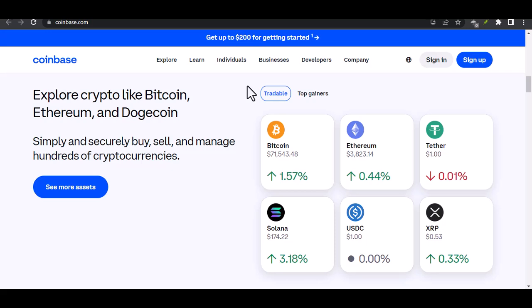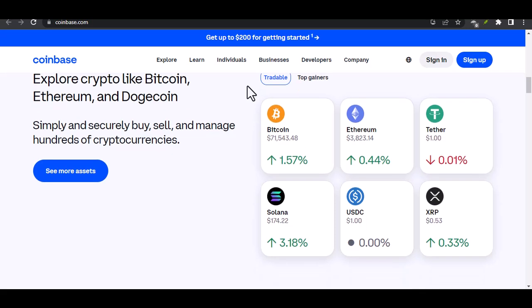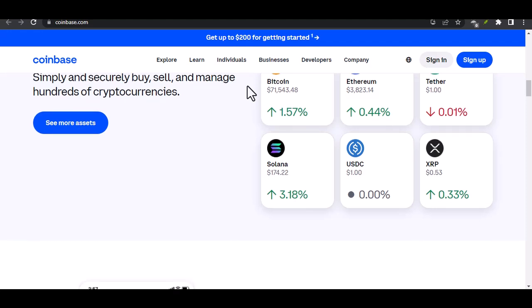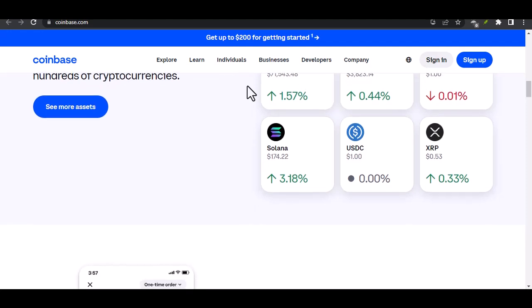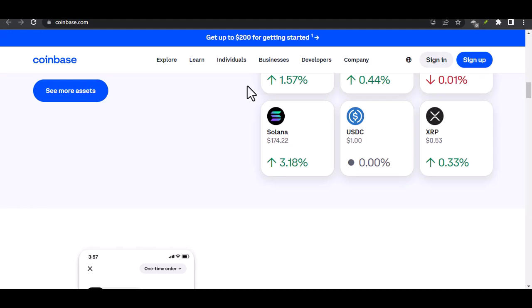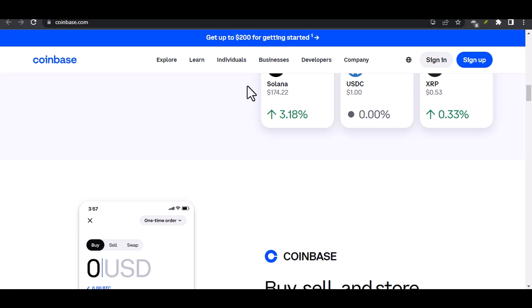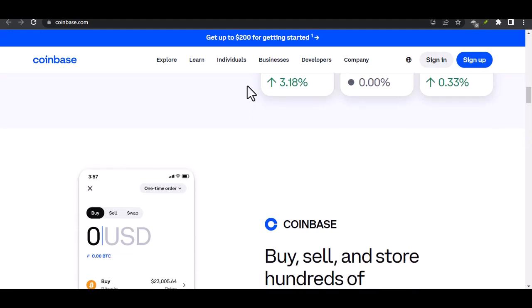Coinbase has always been committed to providing a secure platform for its users. To protect our digital assets, they implement a variety of security measures. These include two-factor authentication (2FA), email verification, and secure wallet storage.